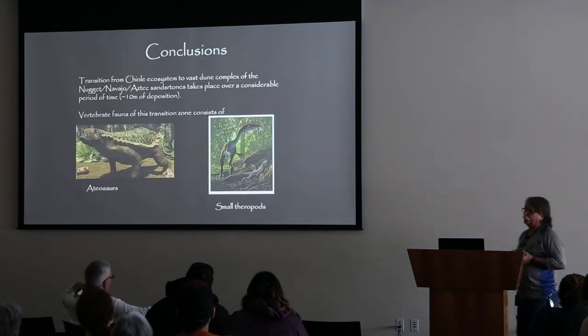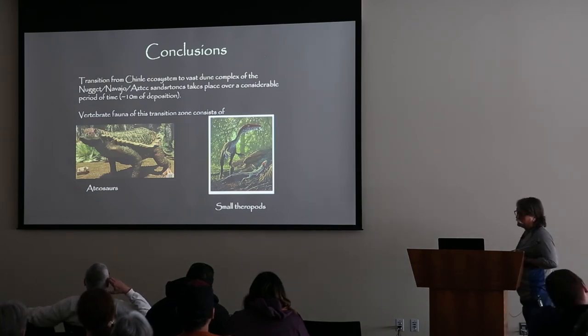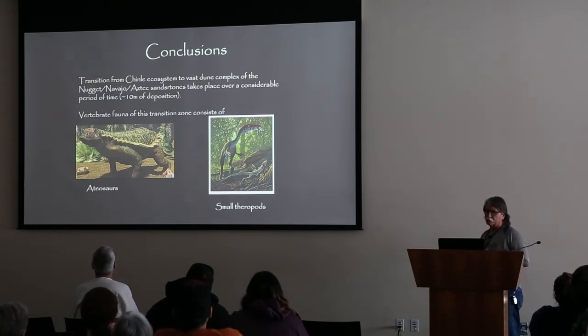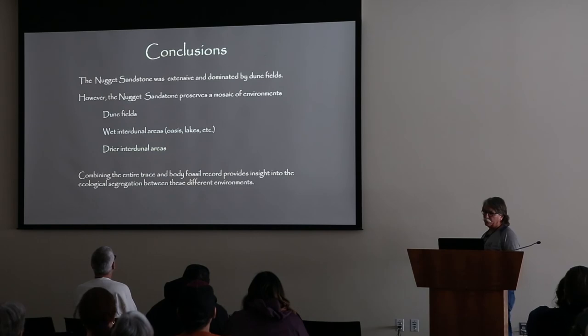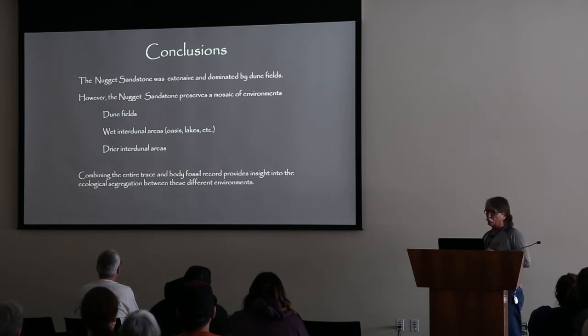So what are the conclusions of this project we've been working on? The transformation from the Chinle ecosystem to the vast dune complex of the Nugget takes place over a considerable period of time - there's some 10 meters of deposition from one environment to the other. The vertebrate fauna of this transition zone, at least so far as we know, are based on aetosauria and small theropods. The Nugget Sandstone is extensive and dominated by dune fields, but the Nugget does preserve a variety, a mosaic of environments, including dune fields, wet interdune areas such as oases and lakes, and drier or not permanently wet interdune areas. When we combine the entire trace and body fossil record from the Nugget in our study area, it gives us some insight into ecological segregation between these different communities.